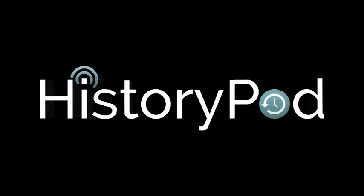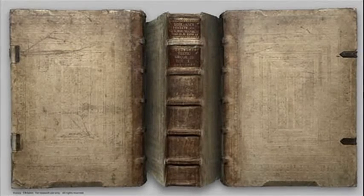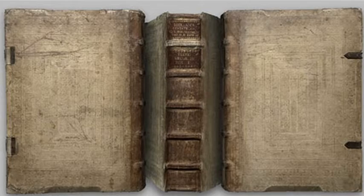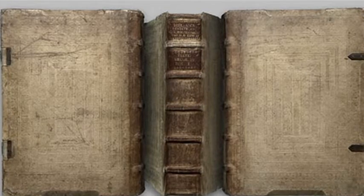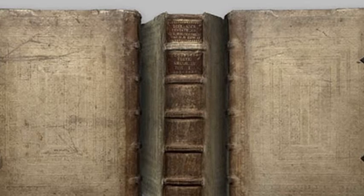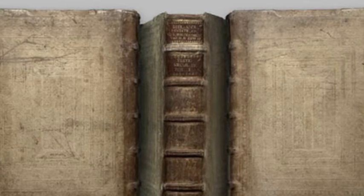Hello, and welcome to HistoryPod. On 23 February 1455, tradition dictates that Johannes Gutenberg published his printed Bible, the first book to be produced with moveable type in the West.